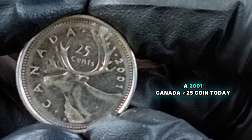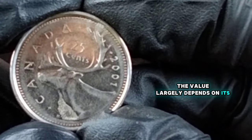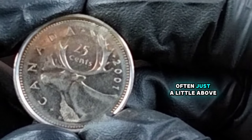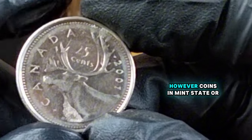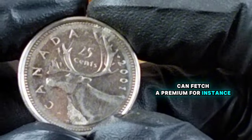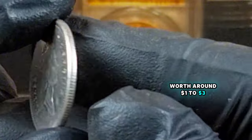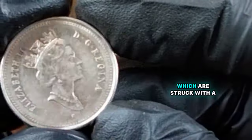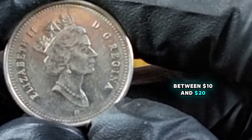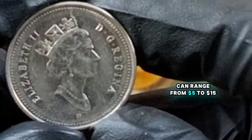So what's the value of a 2001 Canada 25-cents coin today? The value largely depends on its condition and grade. Circulated coins typically hold a nominal value, often just a little above face value. However, coins in mint state or higher grades can fetch a premium. A brilliant uncirculated 2001 quarter can be worth around $1 to $3. Proof coins, which are struck with a higher level of detail and finish, can be worth between $10 and $20. Specimen coins, which are specially struck for collectors, can range from $5 to $15.